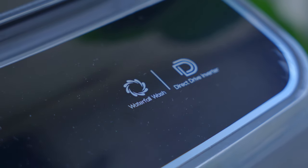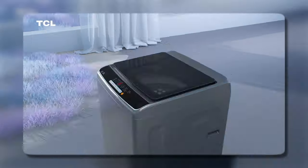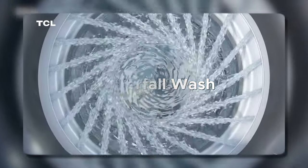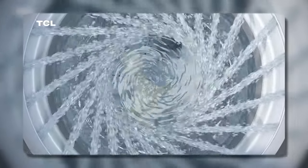One of the main features of the TCL P7 Series washing machine is its Waterfall Wash feature. You can see how gently it rinses out the clothes, which also reduces abrasions. So combined with the honeycomb drum, your favorite clothes will really last longer. We talked about the key features — we'll let it finish up and give you our final thoughts back in the studio.